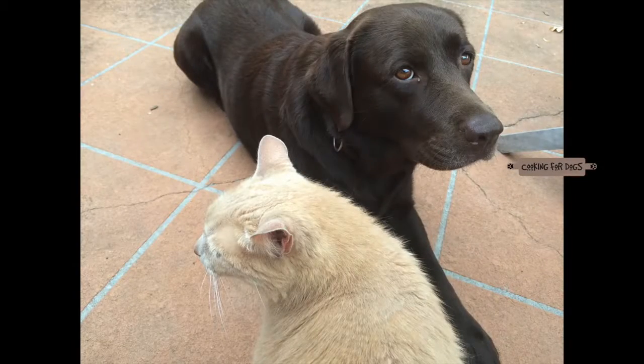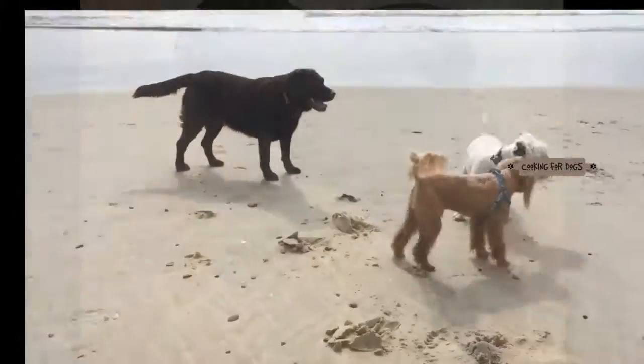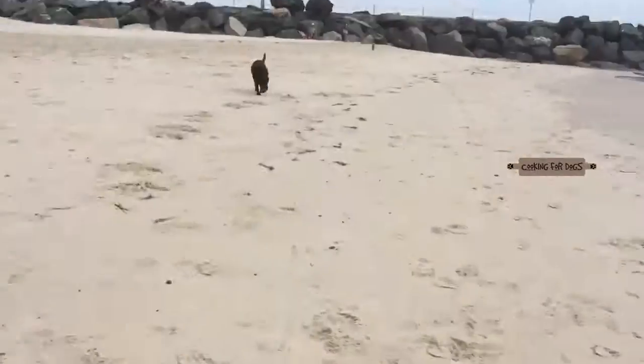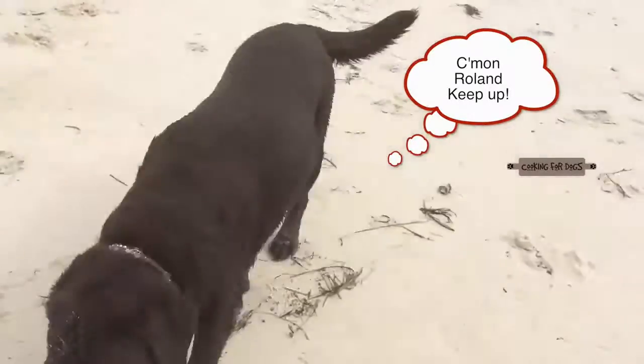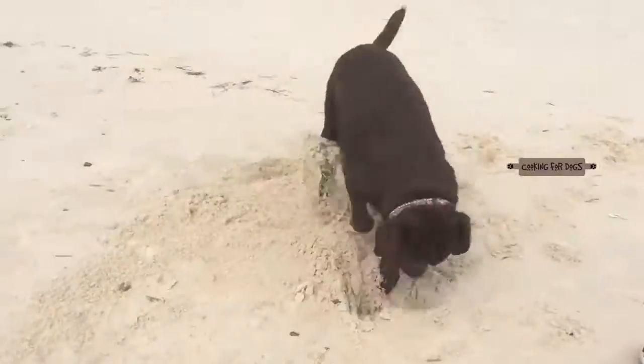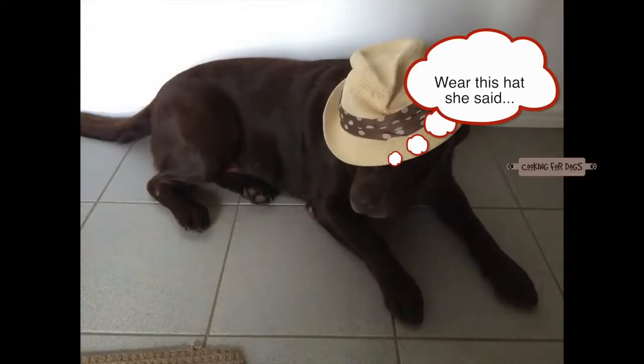Meet Ruby. She's an adult chocolate Labrador. Being a water dog, she absolutely loves the beach. Unlike Roland, she's also very happy to go for a swim on a hot day. But there is one activity at the beach they can both agree on — they both love to dig in the sand.